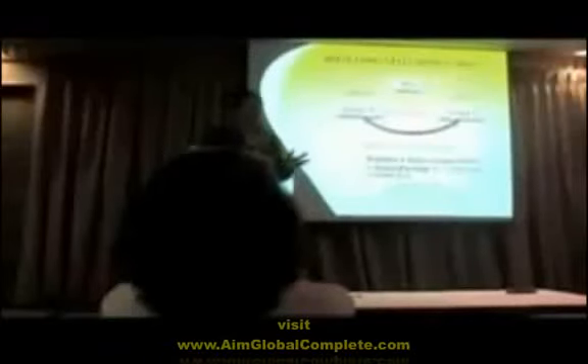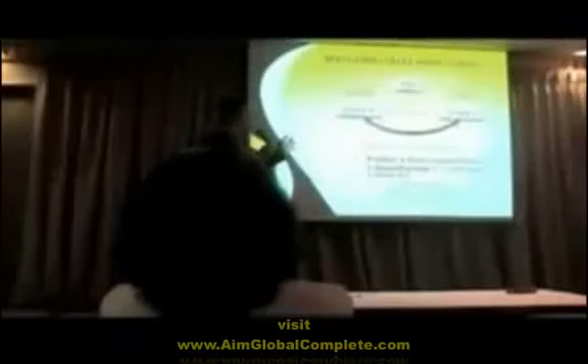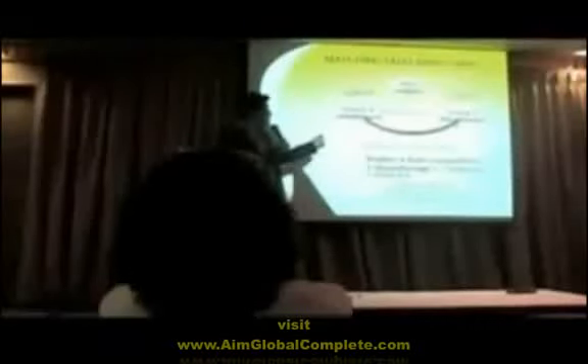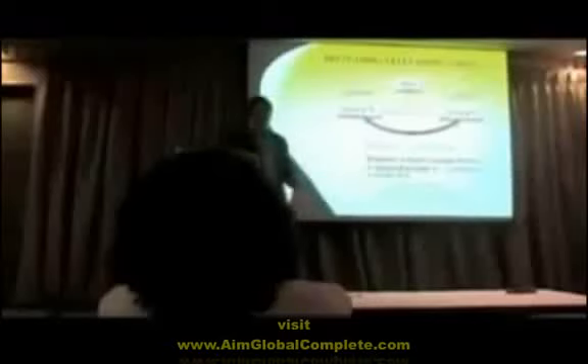If you're going to compare our binary payout system to any company existing today — may it be in Malaysia, Indonesia, or the US — we have the most lucrative payout system when it comes to the binary plan. For every global package, it has 1,200 sales volume or points. For every 2,400 group sales volume, meaning if you have one person enrolling on your left and one person on your right, totaling 2,400 group sales volume, that means you have one pair.